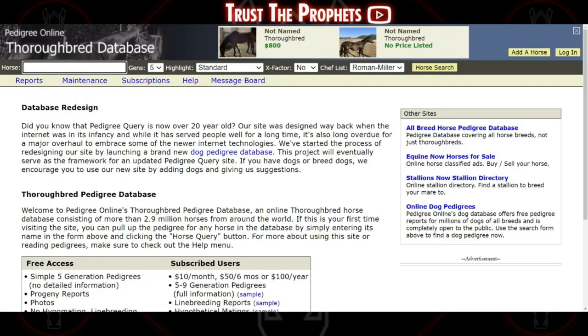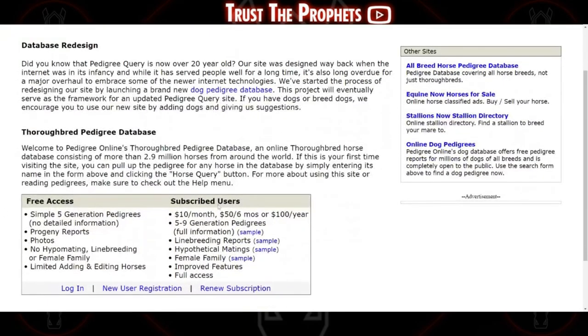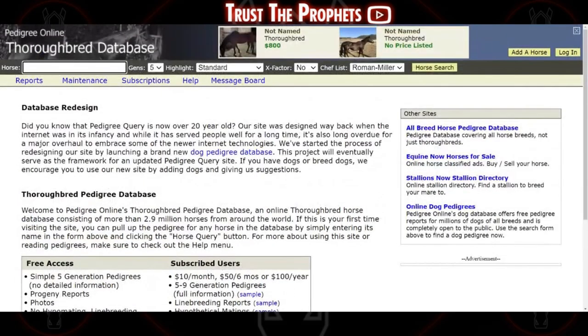Another really useful tool, if you want to start diving a little bit deeper into pedigrees, is pedigreequery.com. There is both a free and paid version of the website, but for handicappers, the free version is absolutely fine.